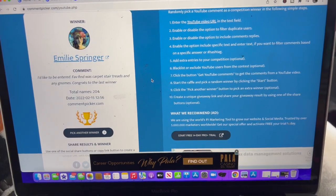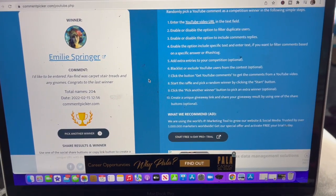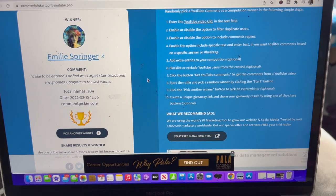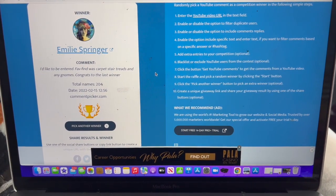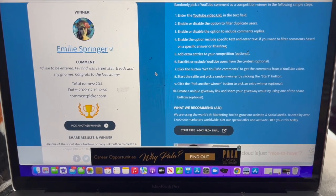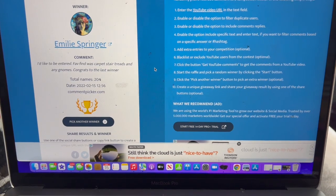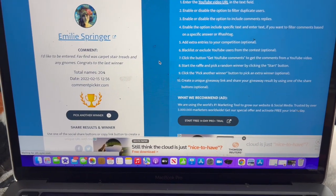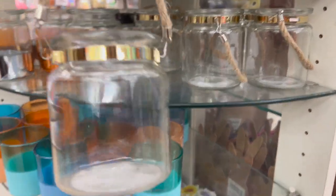Let's take a quick break to congratulate Emily Springer on winning last week's Dollar Tree gift card and those amazing bonus prizes! Please email me so I can get your prize out to you as soon as possible. Please congratulate Emily on winning. If you did not win, do not worry — there's another amazing giveaway in this video, so let's continue.